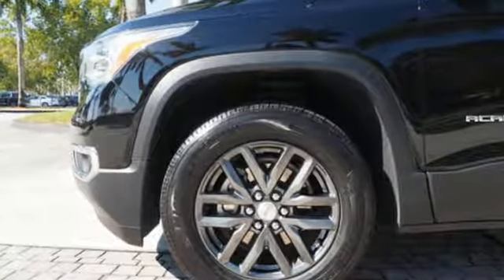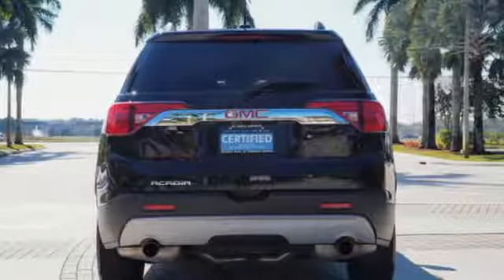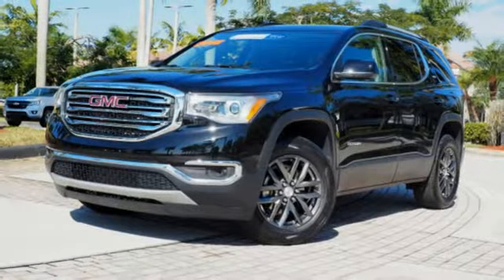GMC — a professional grade vehicle suited to fit your needs. They say a journey of a thousand miles begins with one step. In this case, it begins with a test drive. Start your next adventure today.